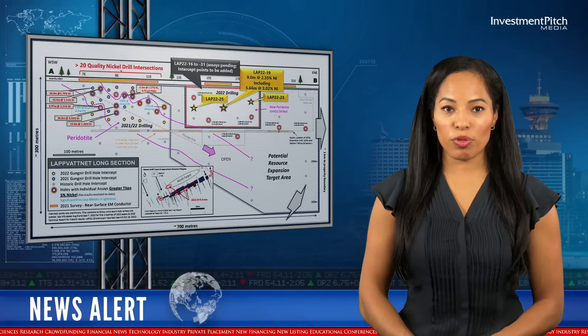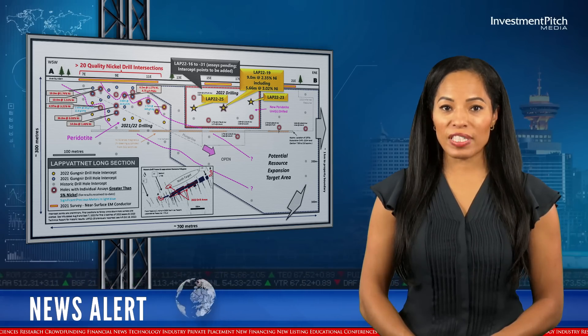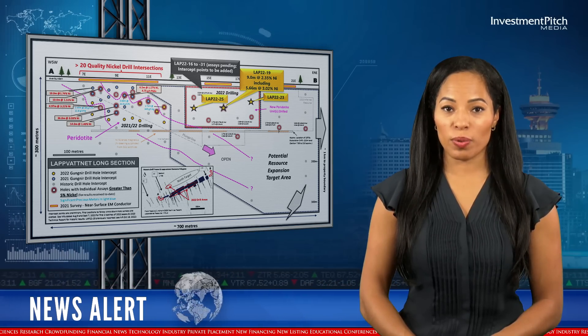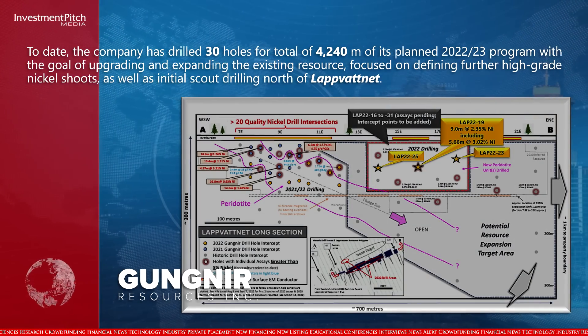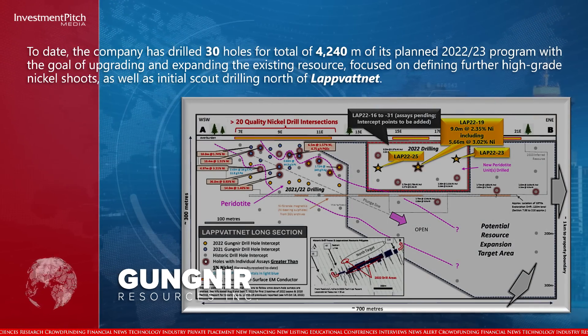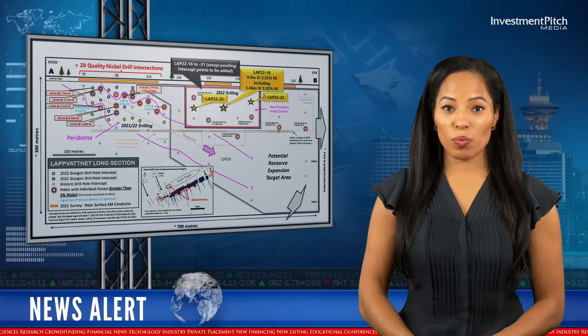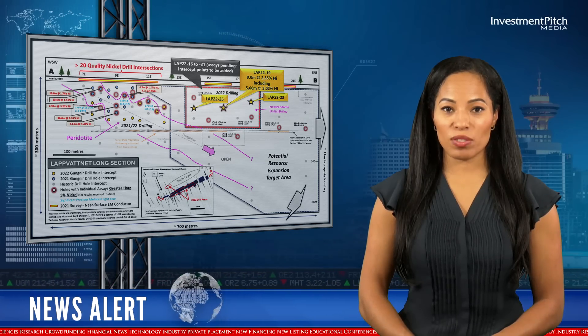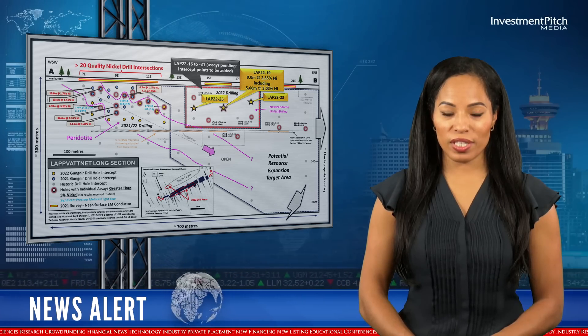To date, the company has drilled 30 holes for a total of 4,240 metres of its planned 2022-2023 program, with the goal of upgrading and expanding its existing resource, focused on defining further high-grade nickel shoots as well as initial scout drilling north of Labvatnet. The company is awaiting more than 500 assays, which are expected this quarter and into the first quarter of 2023.